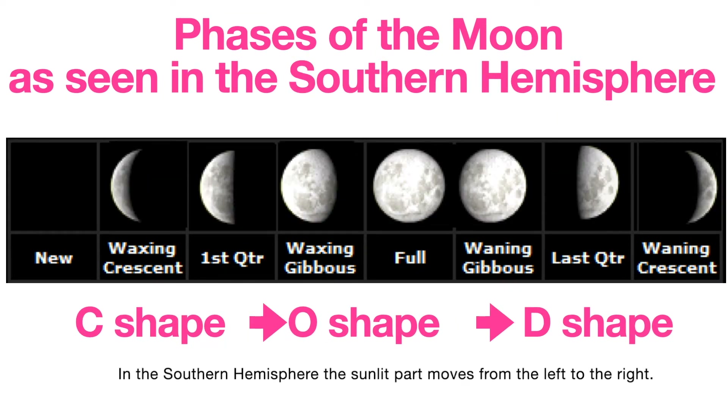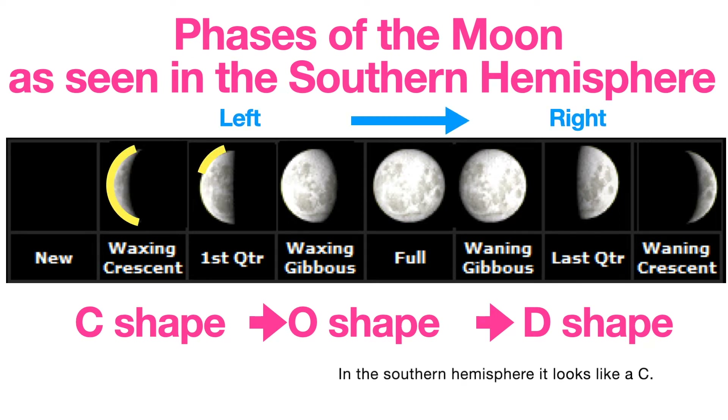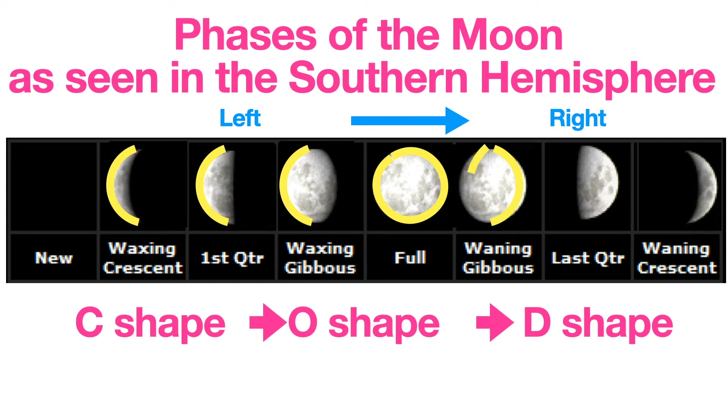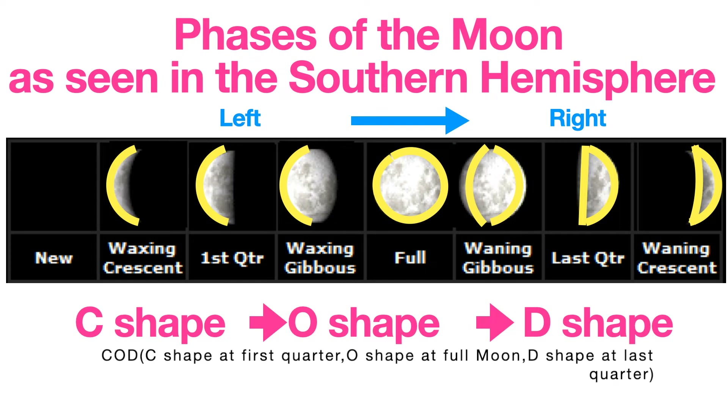In the Southern Hemisphere, the sunlit part moves from left to right. The first quarter looks like a growing C, and the last quarter looks like a D. The mnemonic is C-O-D: C shape at first quarter, O shape at full moon, D shape at last quarter.